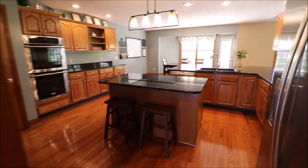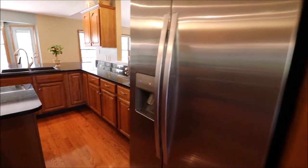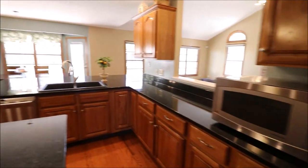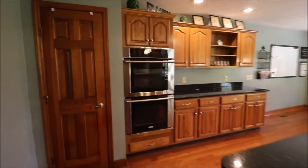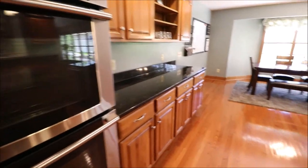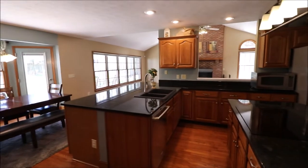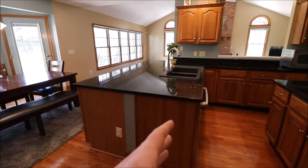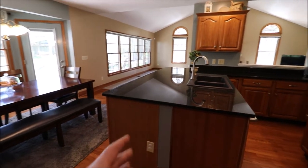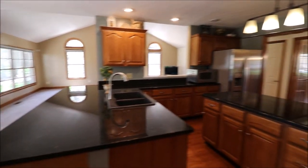Granite countertops in here. All of the kitchen appliances stay — the refrigerator, microwave, dishwasher, cooktop, and double wall oven all stay. Tons of cabinet space, and we still have a pantry cabinet or closet in here as well. Just a massive amount of cabinet space. These are double base cabinets on one side, and more cabinets on the other side with a huge prep area. That is a big slab of granite right there.